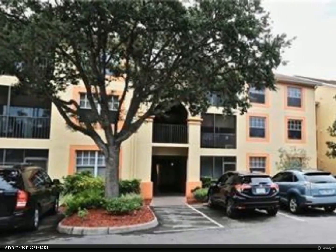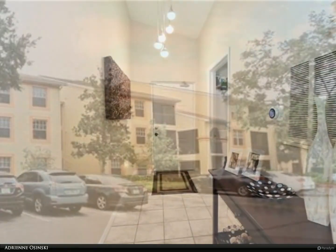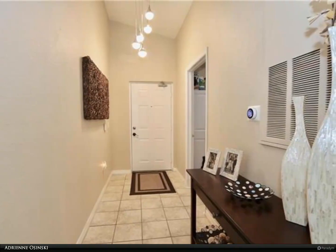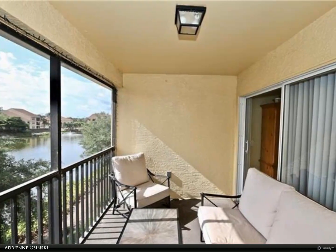This Berkshire Hathaway Home Services Florida Realty property video is presented by Adrian Asinski. Floors and countertops are being updated. Rental available August 1st, 2023. This third-floor spacious three-bedroom, two-bath condominium with vaulted ceilings is located in a great school district.